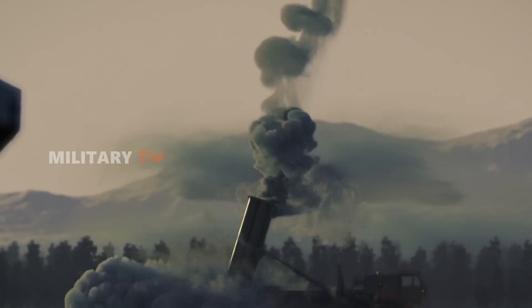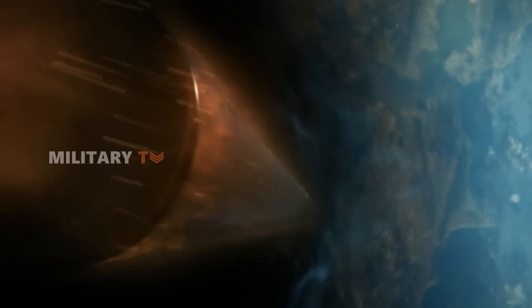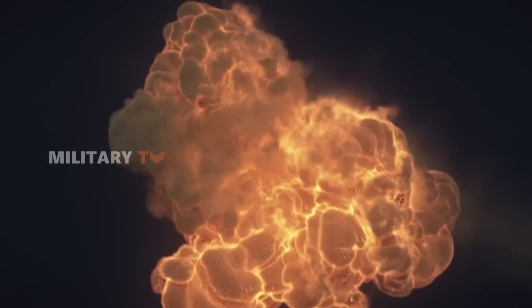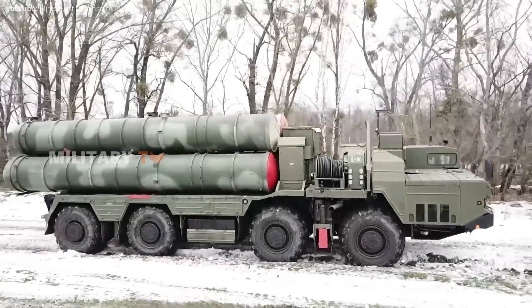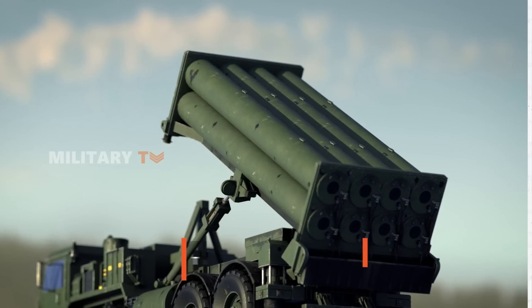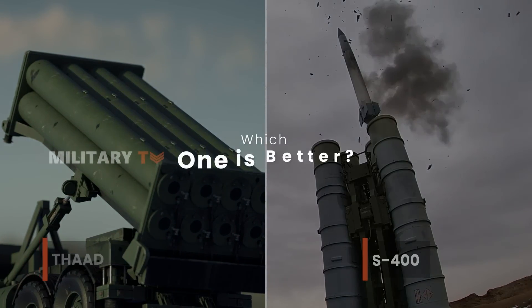Missile defense systems are a big deal for any country trying to stay safe from missile attacks. These technologies serve as the ultimate security blanket, protecting against threats that could come from anywhere at any time. Two of the most talked about defense systems today are the U.S. THAAD and Russia's S-400. Which one is better?